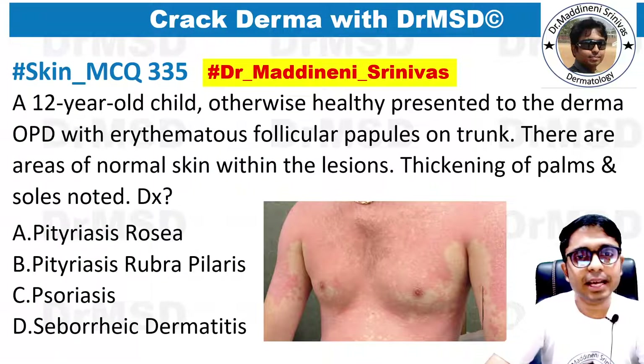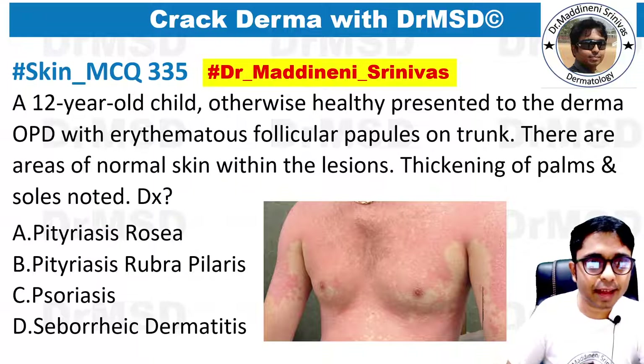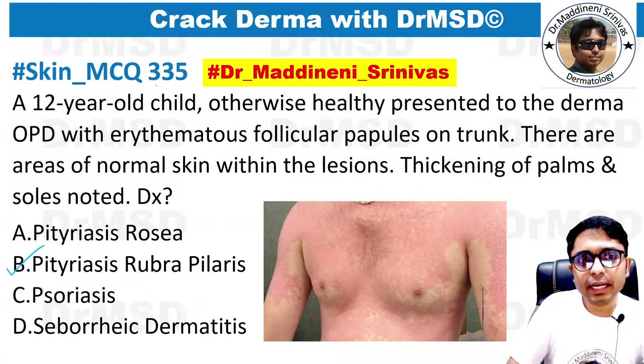And this is the MCQ which was asked, and if you have answered it as Pityriasis Rubra Pilaris, you are absolutely correct. So let us see what the MCQ is telling.